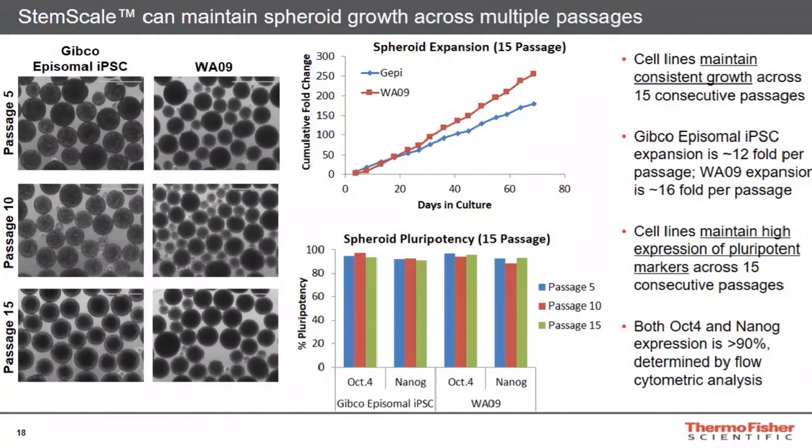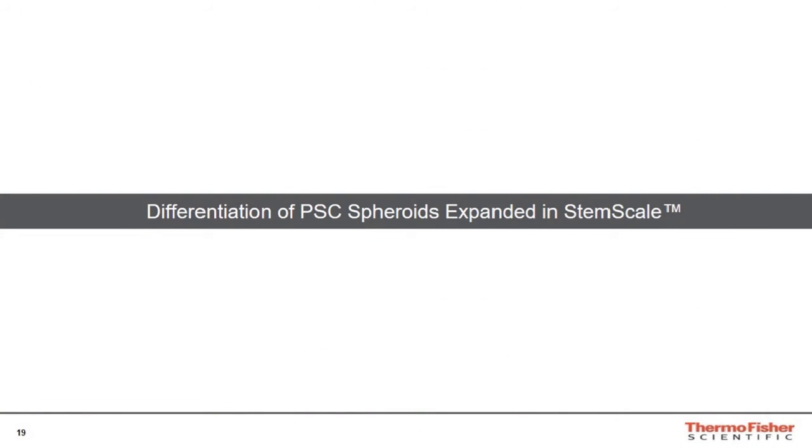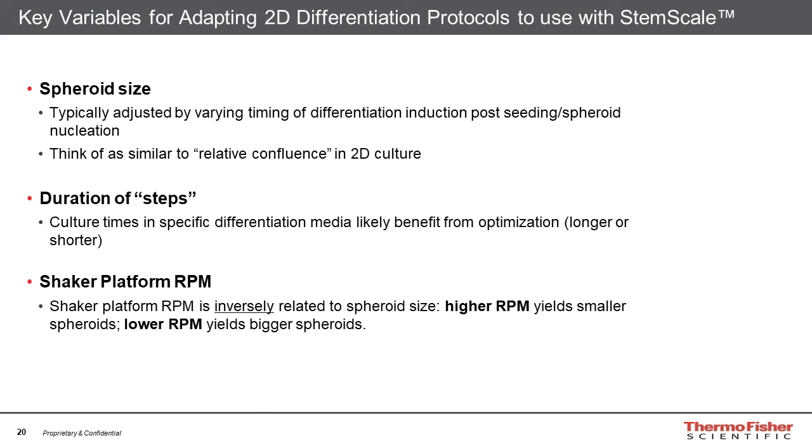Now let's talk about differentiation. Slide 20 covers useful parameters for adapting differentiation protocols designed for 2D culture to 3D. Key considerations include spheroid size — spheroids at day three, four, or five are of different sizes — so the number of cells per aggregate varies, making the day of differentiation initiation an important parameter. This is somewhat analogous to relative confluence in 2D. Duration of protocol steps is also important — we start with what works in 2D but look to extend or shorten steps for optimization. Shaker platform RPM may also need adjustment depending on the extent of proliferation and morphological changes during differentiation.